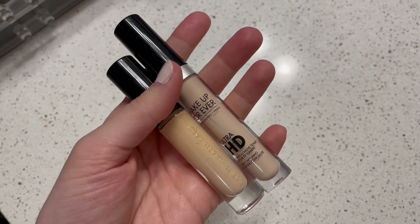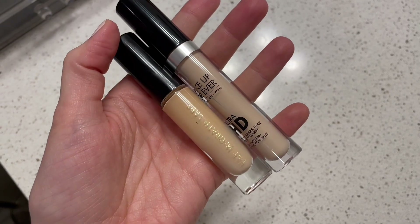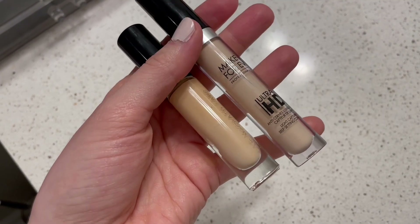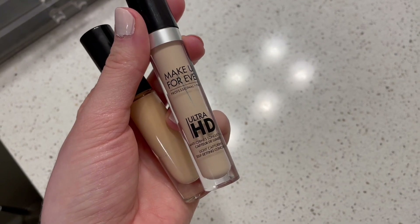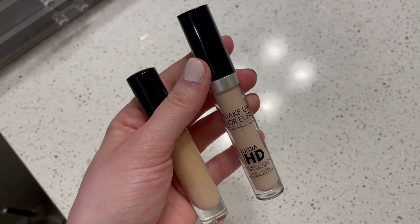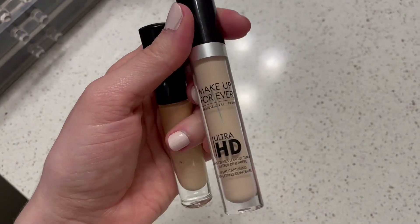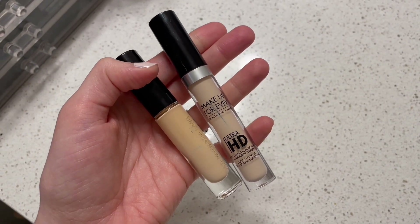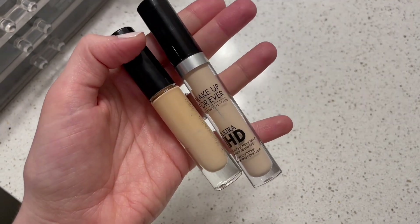My next products are my two concealers. I have the Pat McGrath Labs Skin Fetish Sublime concealer in the shade Light 2 — I do like it, it is very, very good. However, my new favorite is the Makeup Forever Ultra HD Self-Setting concealer. I love this one; it's my favorite currently. They're both really, really good, but this one has taken over. They're both pretty close to being done — both have windowing going on — so I'll probably have to pick up some new ones fairly soon.